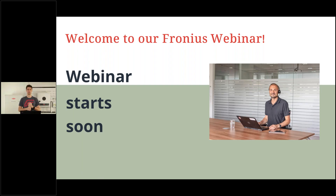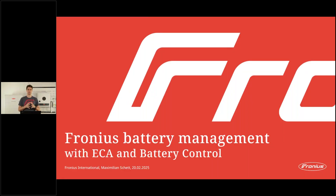Hello everyone, a very warm welcome to this Fronius webinar. Today I will show you the new features we offer at Fronius: the Energy Cost Assistance on one hand, and Battery Control on the other. Yesterday some of you may have attended the webinar about our new battery, the Reserver. These two features were released in Austria last week and are being rolled out country by country, so depending on where you are from, you will receive access soon.